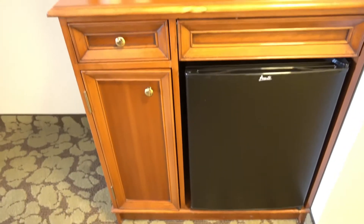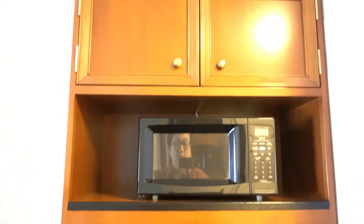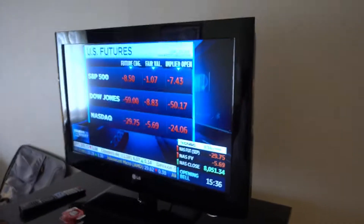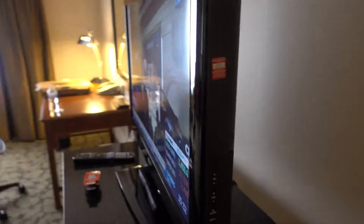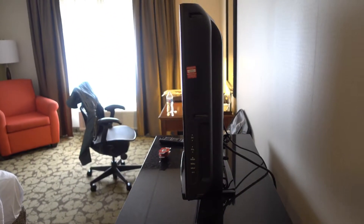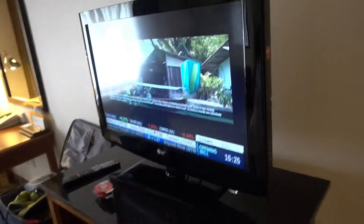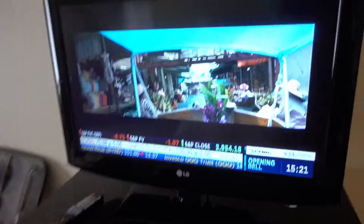But look at this setup — look at that old feeling. Next, this is a flat screen TV from like, I don't know, 2011. The flat, not-so-flat flat screen — that's what I like to call it. It's got to be at least 36 inches. It works, but it's old.